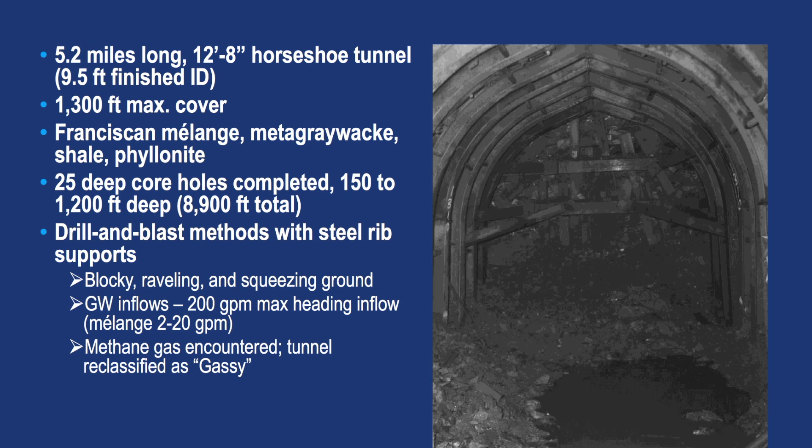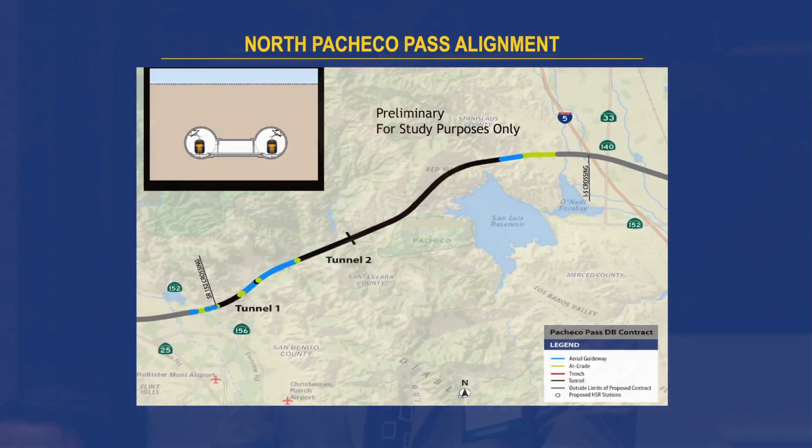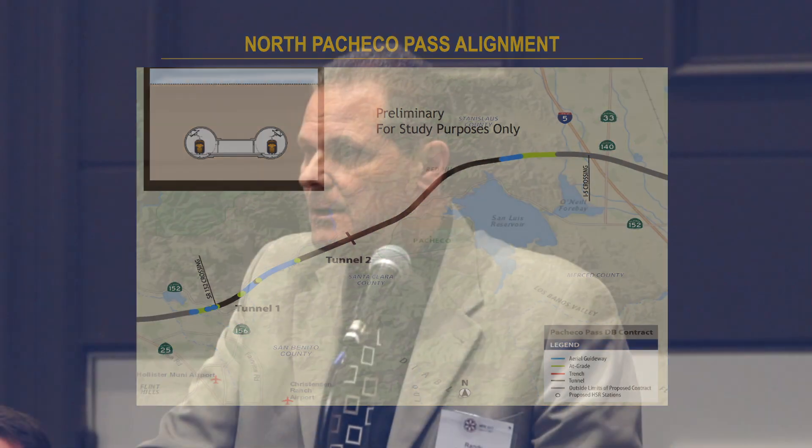You can see they were having a lot of problems with squeezing ground, and we see a lot of photos where they had to put additional sets in and were getting deformation on those sets. They encountered methane gas, so we can probably expect a classification from Cal/OSHA of a gassy tunnel, at least for Tunnel 2. They did about 20 borings right around the depth that we're going to be at, so we have almost like a pilot tunnel that's been constructed out there.